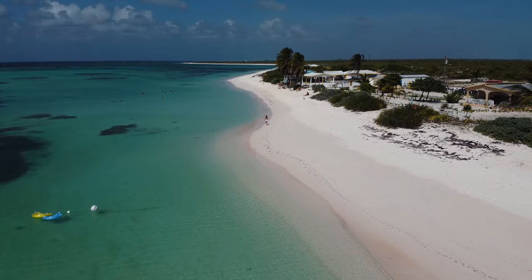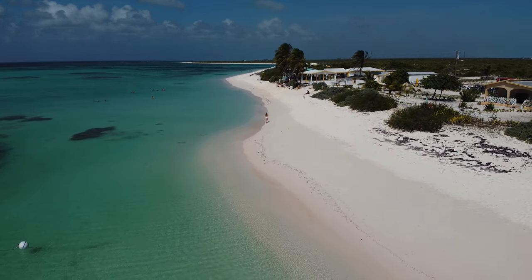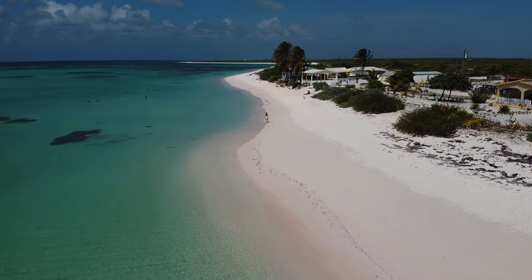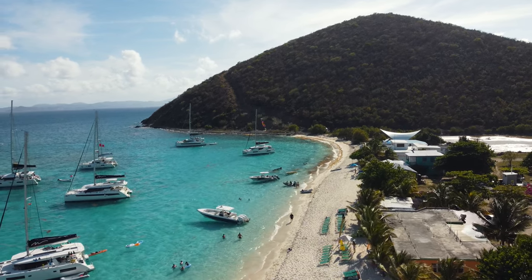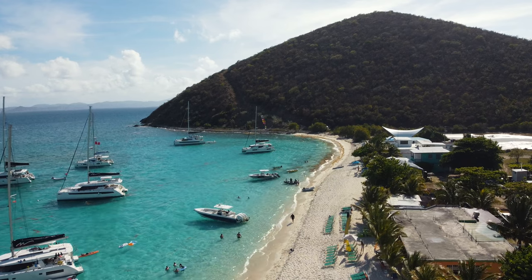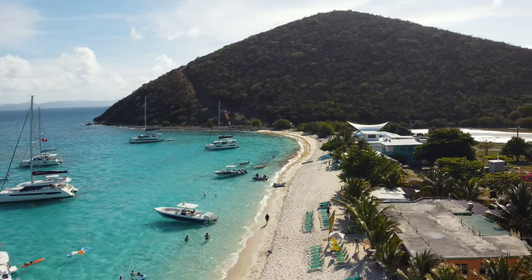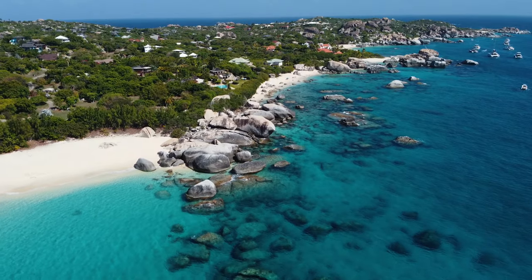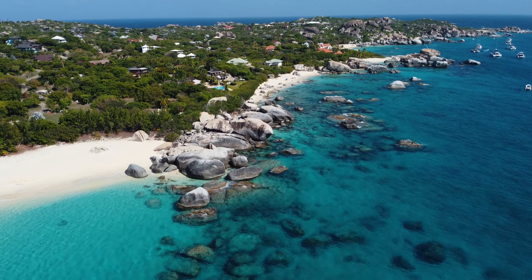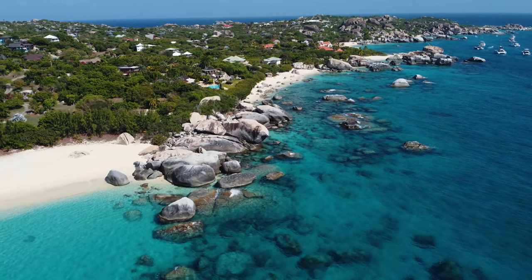There you have it — that wraps up our top 8 things to do in the British Virgin Islands. I hope this was helpful and I hope you're as thrilled as us about this incredible adventure. Please let me know what other places we should visit next in the Virgin Islands. I'm so happy and excited that we finally made it to the BVIs. Thank you so much for watching — until next time, happy exploring and I'll see you in the next one. Bye!